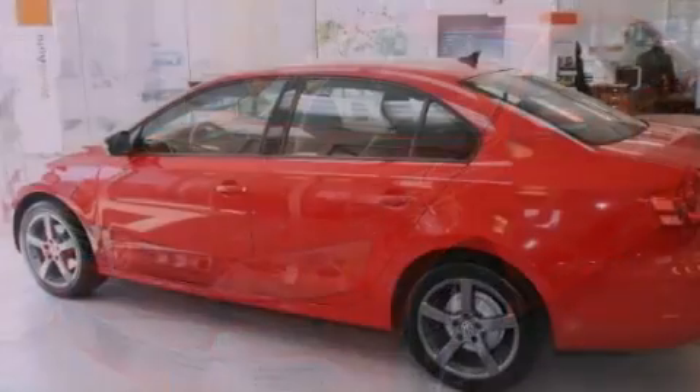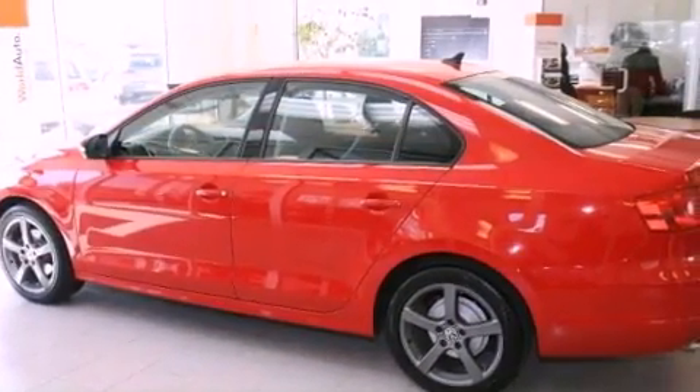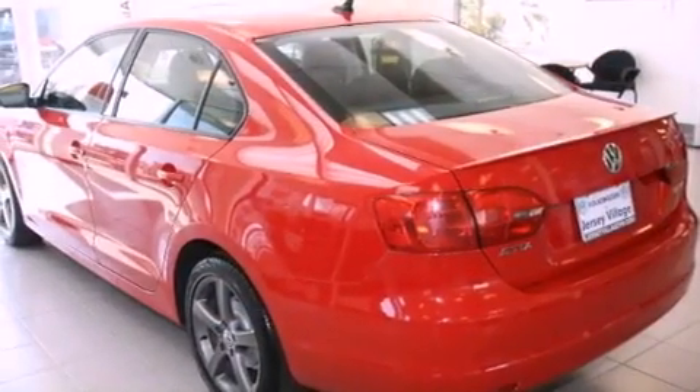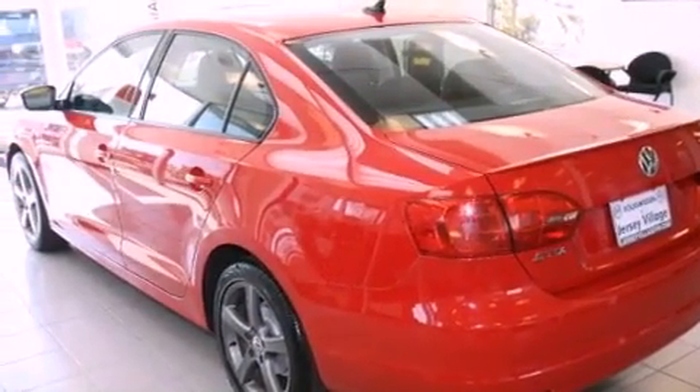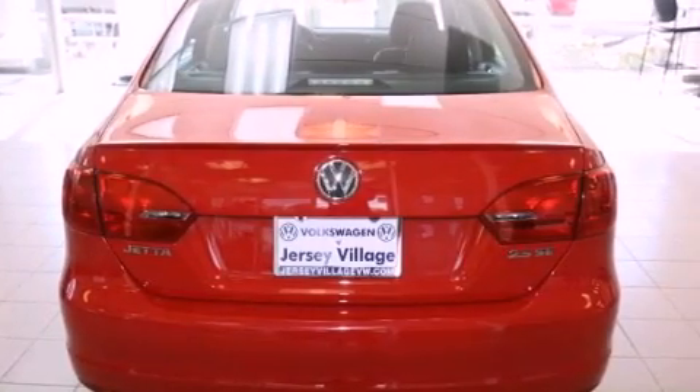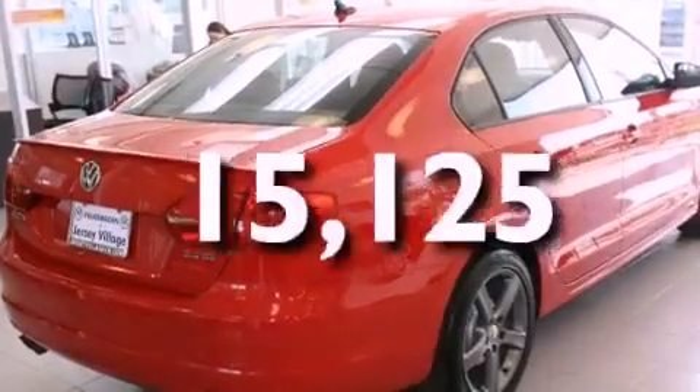Features include air conditioning, a split folding rear seat, cruise control, a CD player, a passenger side vanity mirror, a security system, a traction control system, an anti-lock braking system, and a rear window defroster. This vehicle has fewer than 16,000 miles on the odometer.